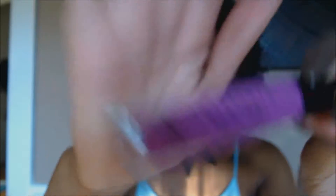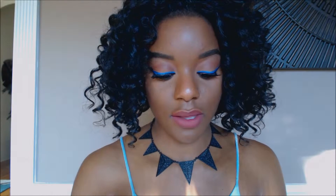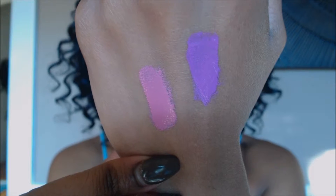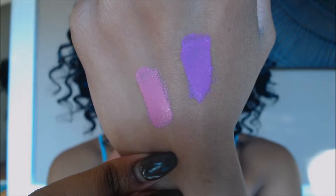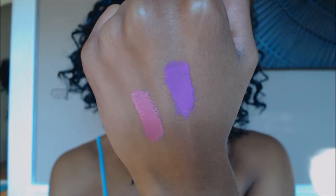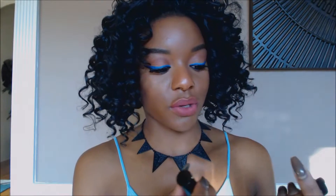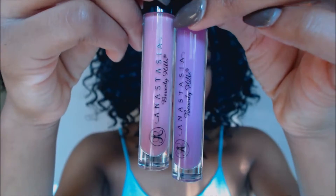I did end up finding the other Anastasia Beverly Hills lip gloss in the shade Orchid. It's just a lot more purple than the Peony shade. I will admit though, I was kind of disappointed because I was trying to get shades that were different from each other, but these are actually quite similar. Here they are swatched side by side — in this lighting they seem more different than they are, but in real life they're actually very similar. This is the Peony shade and this is the Orchid shade. I love both of them.